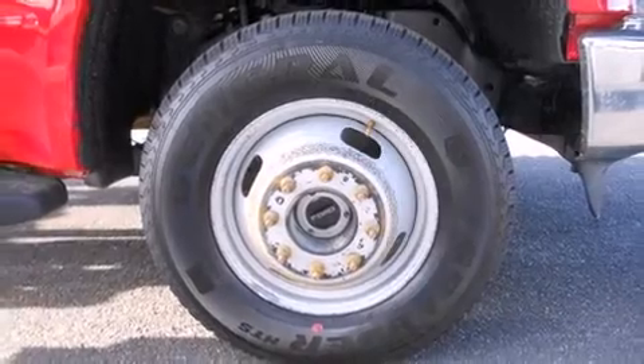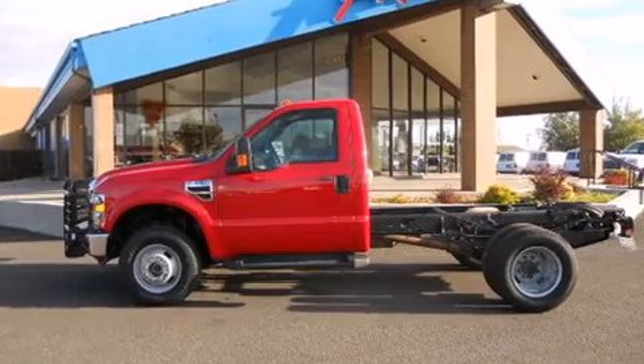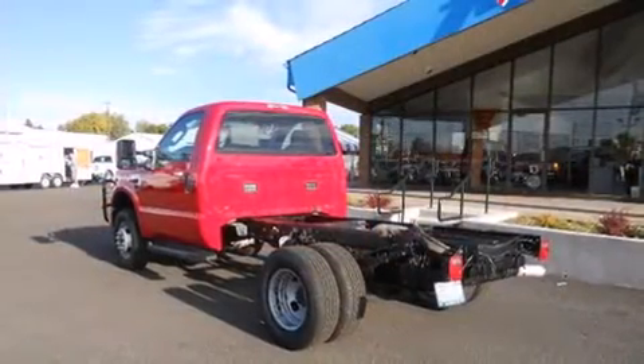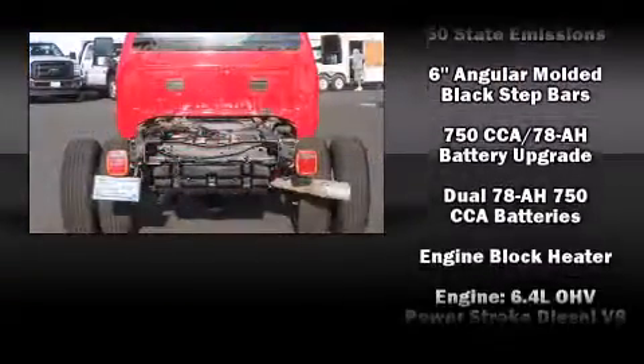It features four-wheel drive capabilities, a durable automatic transmission, and a powerful eight-cylinder engine. Turbocharger technology provides forced air induction, enhancing performance while preserving fuel economy.